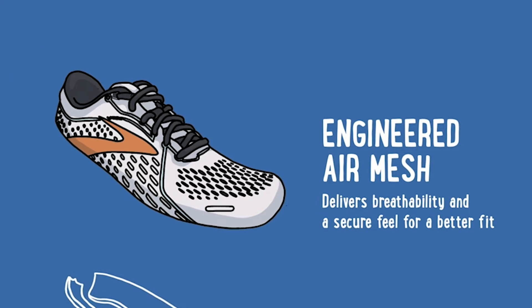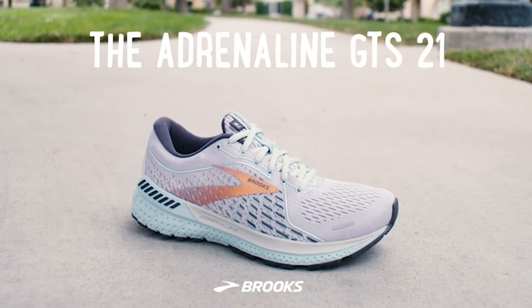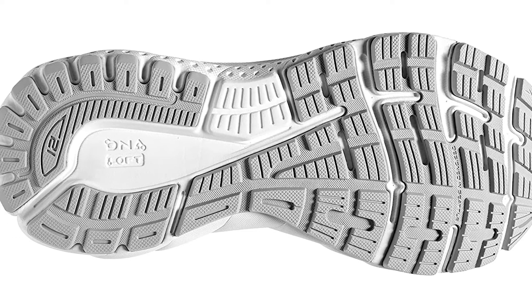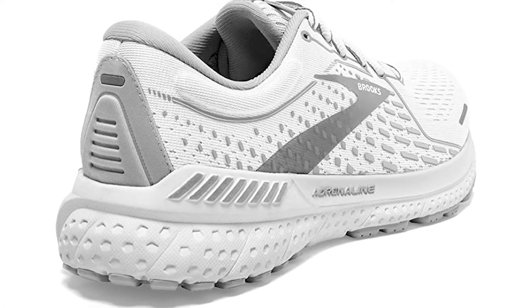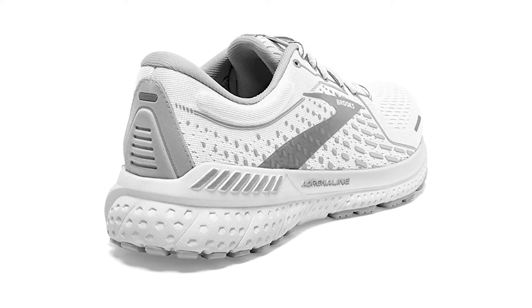The Brooks Adrenaline GTS21 is available in sizes 5 through 13 and offers a wide toe box. Those looking for a more specific width can choose between narrow, standard, wide, and extra wide. The shoe comes in a wide palette of colors, including standard colors black and white, along with trendy combinations like hushed violet, alloy, copper and wood violet, and lavender blue.